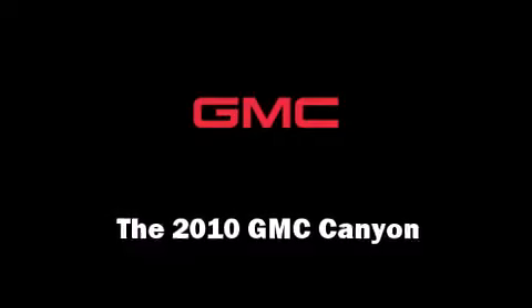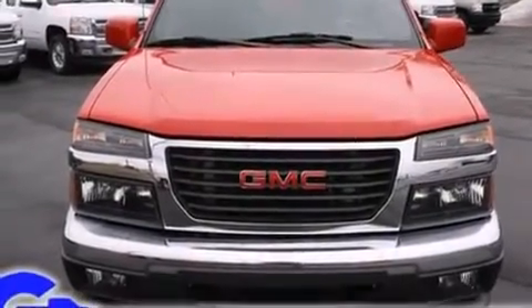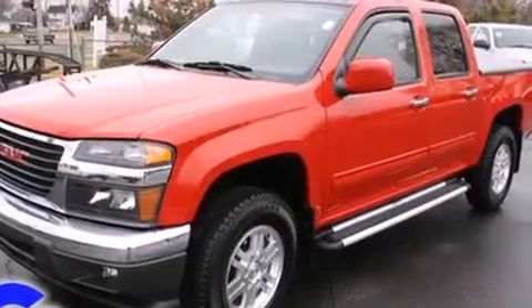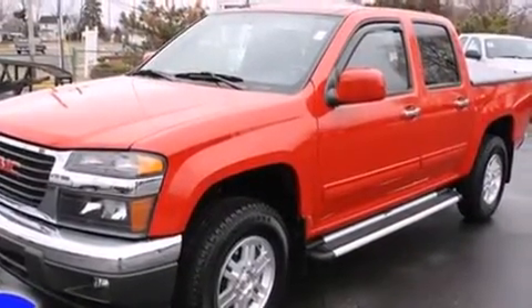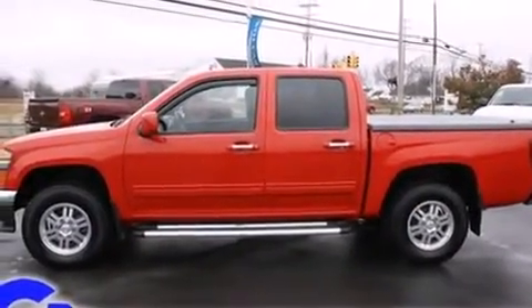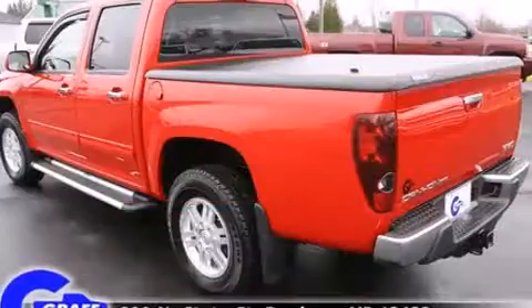The 2010 GMC Canyon, with fewer than 45,000 miles on the odometer, proves competitive in its price class based on its condition and value. It features four-wheel drive capabilities, a durable automatic transmission, and a refined five-cylinder engine.